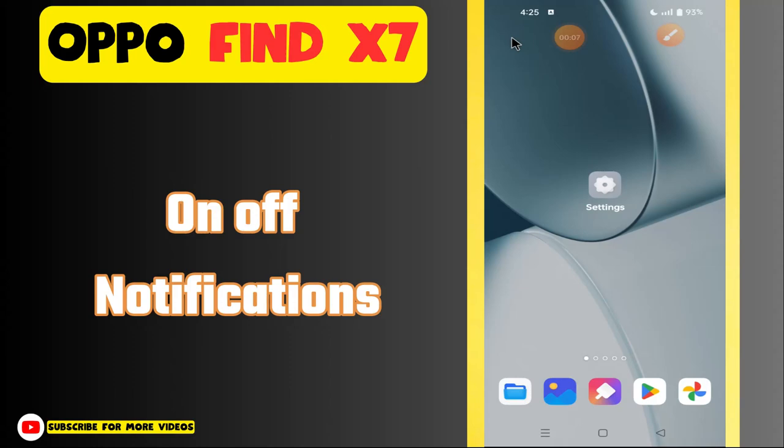Hi everyone, in today's video I'm going to show you how to turn off notifications on your Oppo Find X7. If you are new to my channel, don't forget to subscribe and hit the bell icon. Watch the complete video and learn how you can do it. Let's watch the video.